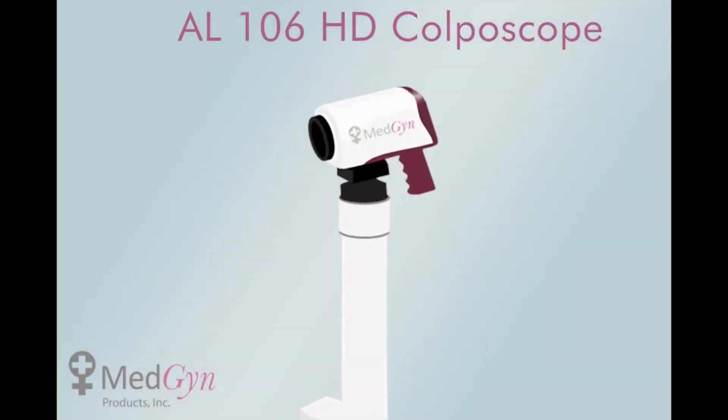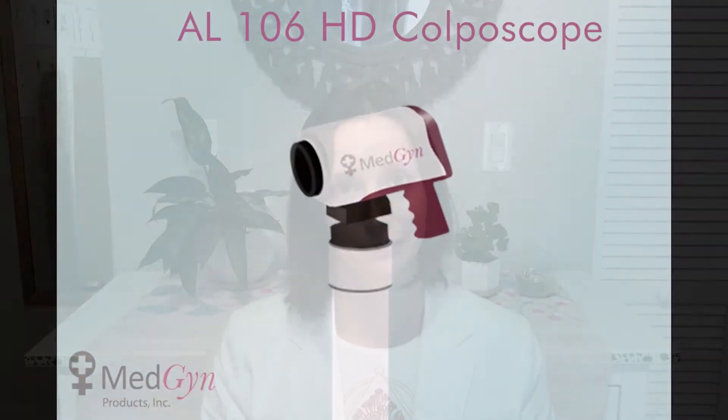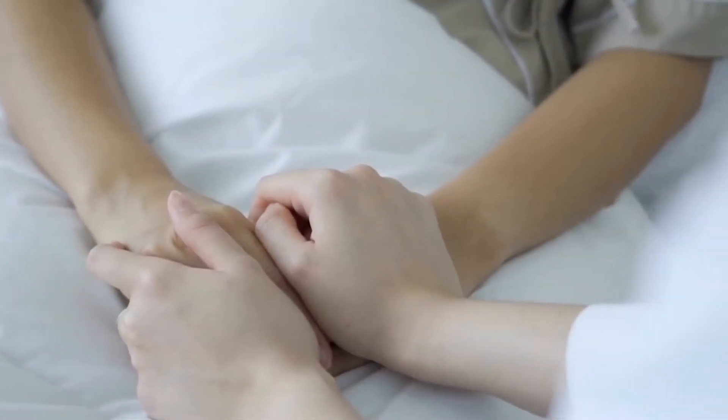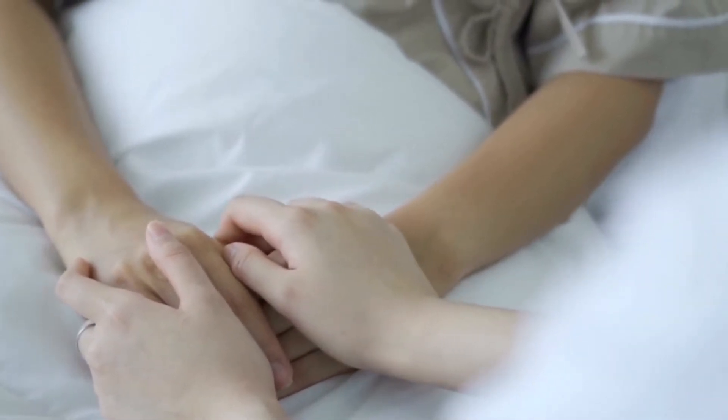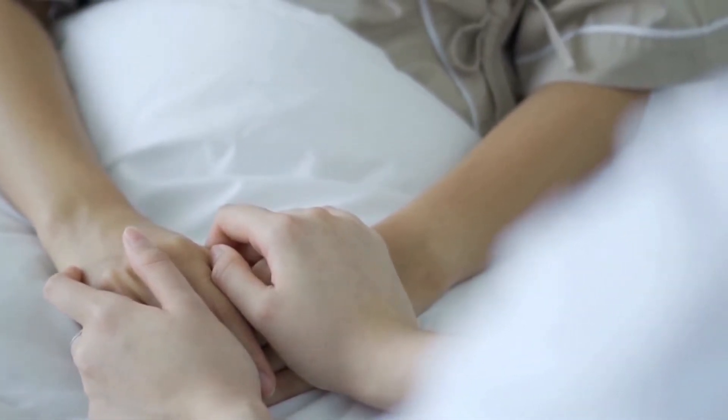Today I'll be introducing you to the AL-106 HD Colposcope. In a world where one out of every three women and one out of every ten children are the victim of sexual assault, it's important that we have the best tools available to serve these victims and make sure their assaulters can never hurt them again.